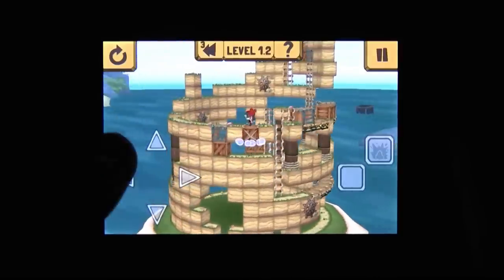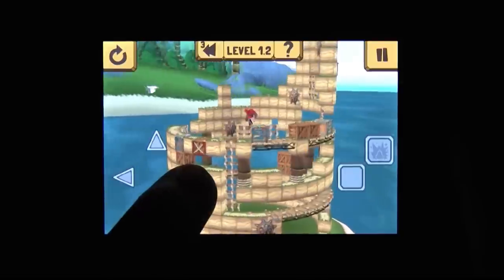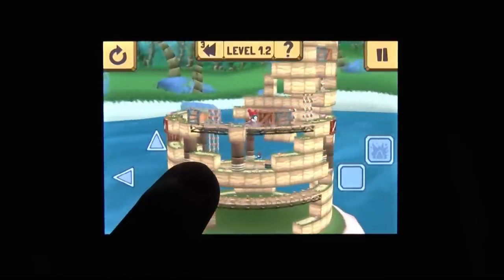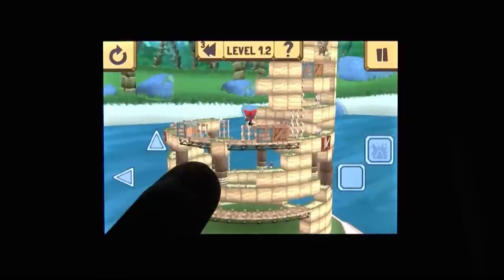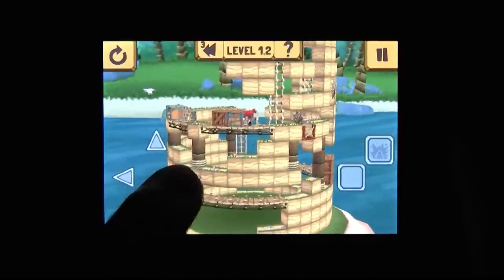I didn't do well with Rynth Island. That's probably evident by the footage. But even so, it's a lot of fun, it's really smart, it's really challenging and it's highly recommended on the iPhone.